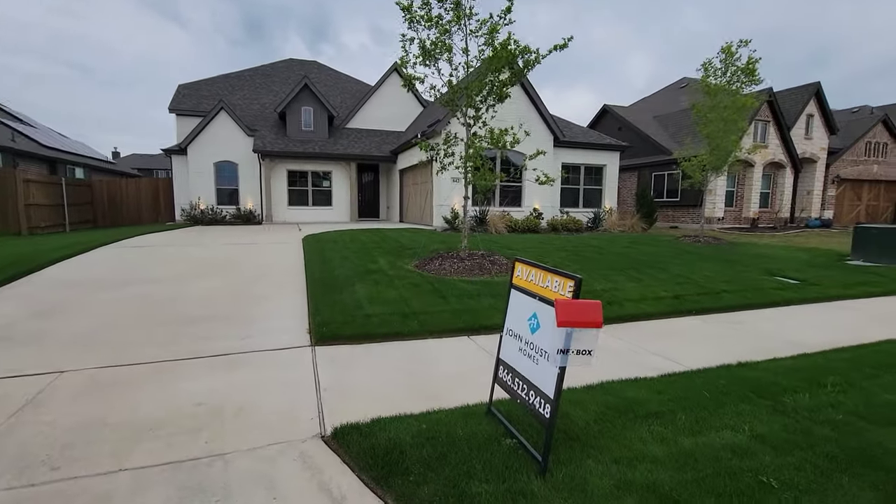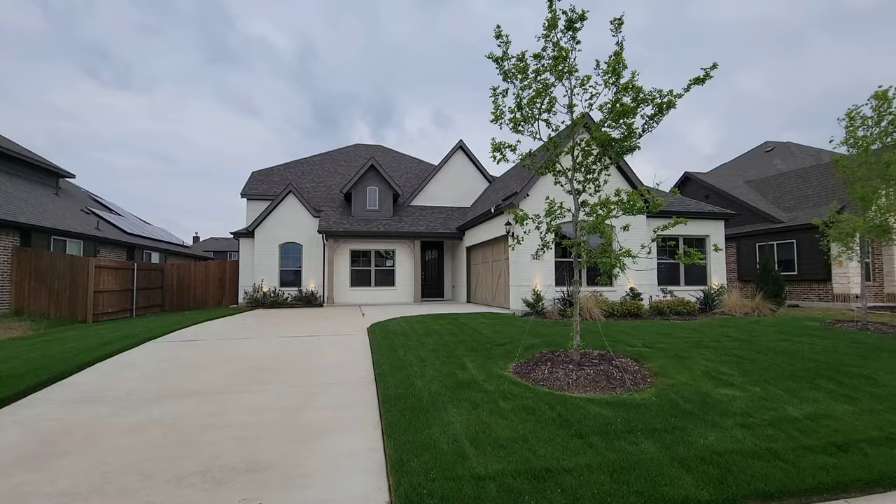What's up everybody, Boxhead 5760 right here in Sunrise at Grand Valley, Waxahachie, Texas. John Houston Home is the builder.